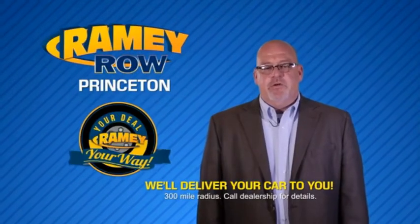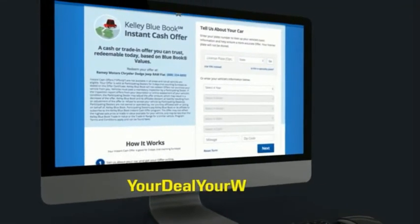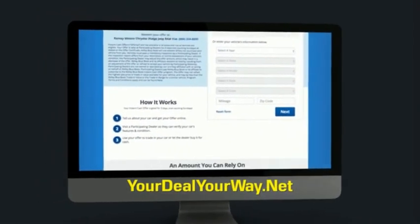Most of our customers that start their deal online are in our showrooms less than an hour and on the road in no time. So check us out at YourDealYourWay.net and find a new way to do the deal, only at Rainy Auto.